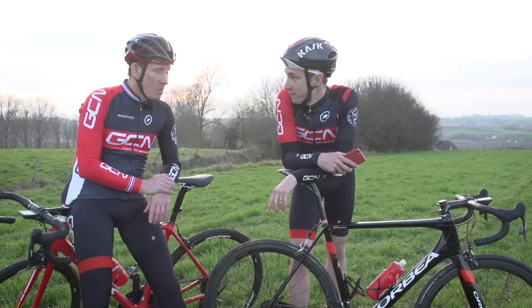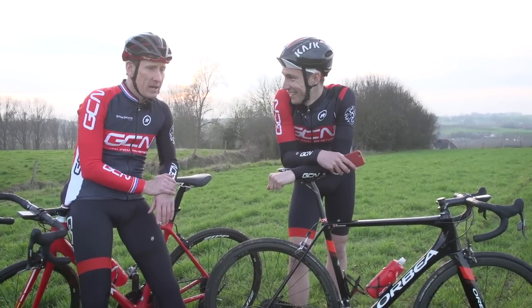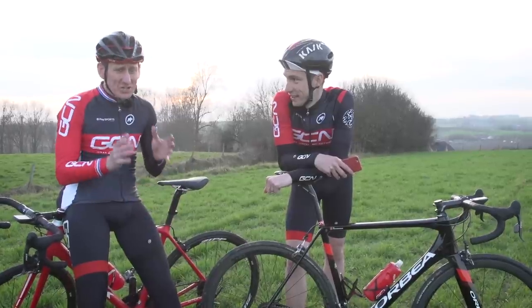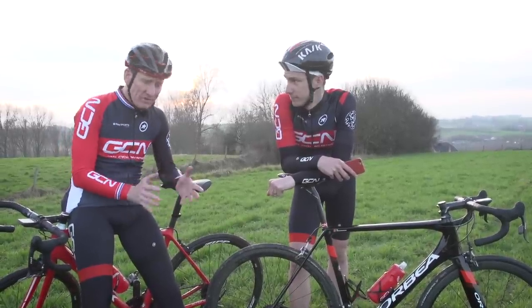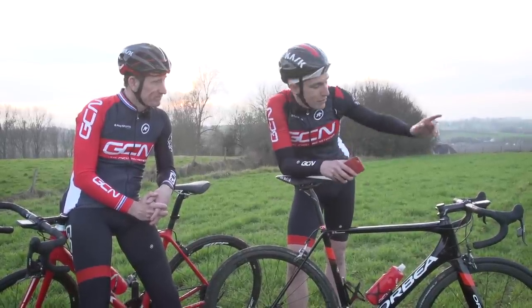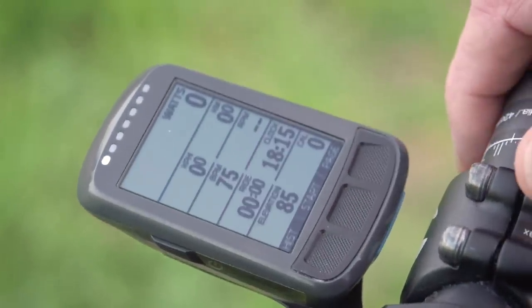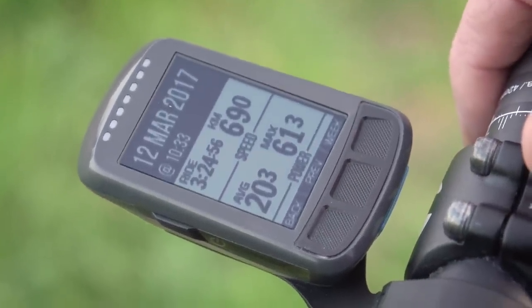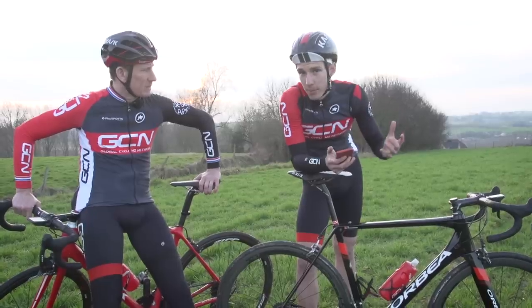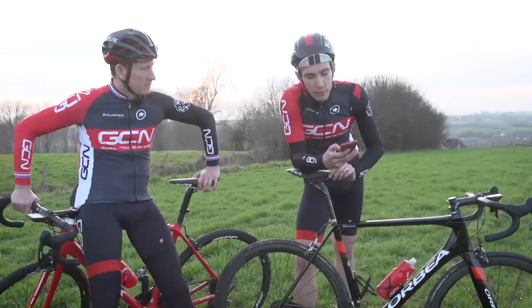So, there you go. I've lost count of the amount of climbs we've gone up today, but there's no doubt about it — that was the most action-packed 60 kilometres you could ever hope for. Absolutely brilliant. Having pressed stop on our Element Bolts, the stats will automatically have uploaded to our phones and then onto any other app that you authorise your Element to share with — like Map My Ride or Strava, for example.